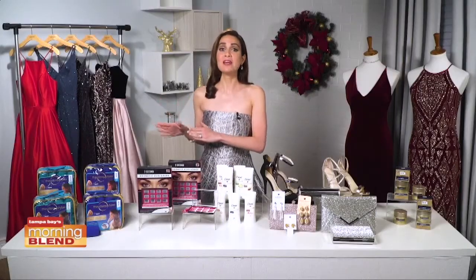And here are some really simple ways to look great this holiday. All right, thanks, Kate. For more information on the products Kate featured, head on over to their website, abcactionnews.com/morningblend.